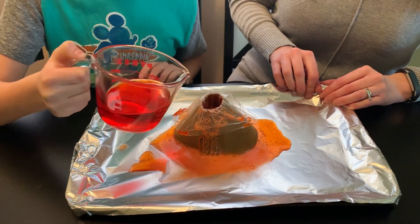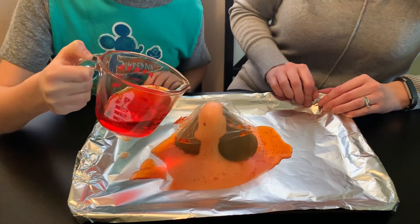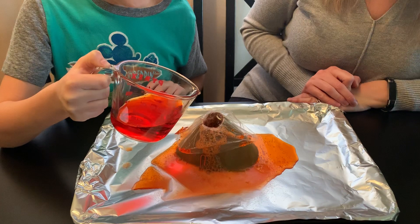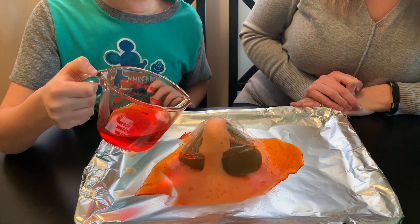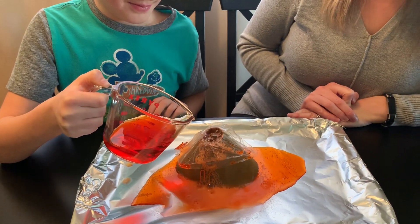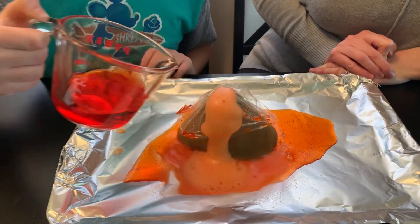Does it look like a volcano? Yes. I've never seen a real volcano — have you? No. Maybe one day we'll go to Hawaii. I don't want to be under it when it happens. Me either. A little bit more — let's see if we can get some more. It's still going.